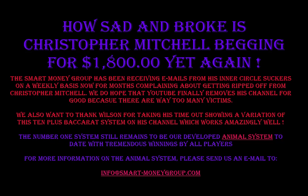We also want to thank Wilson for taking his time out showing a variation of this 10-plus Baccarat system on his channel, which works amazingly well. But the number one system still remains our developed animal system to date, with tremendous winnings by all players. For more information on the animal system, please send us an email at info@smart-moneygroup.com. Thank you for watching this video, and let's all win lots of money.